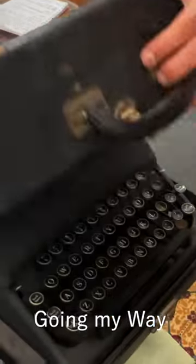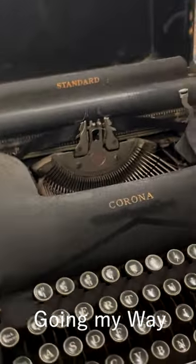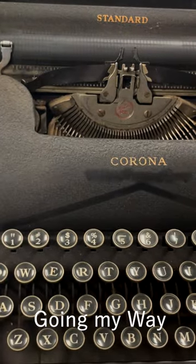His most prized typewriter is this. It was actually used in decoding encrypted codes. This is actually a sheet, and it's in the process of being decrypted.